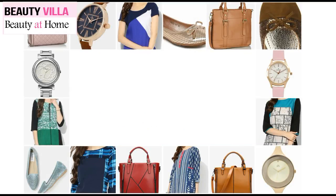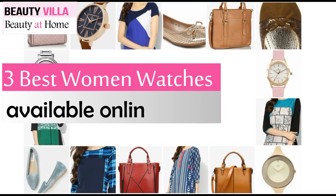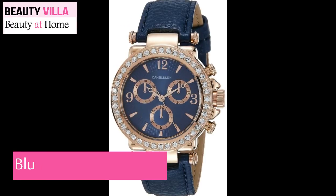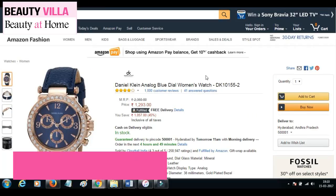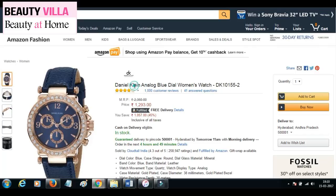Hi guys, welcome to my channel. In this video I brought to you three best women's watches available online. Please keep watching. First is this blue dial woman's watch, available on Amazon from the brand Daniel Klein.